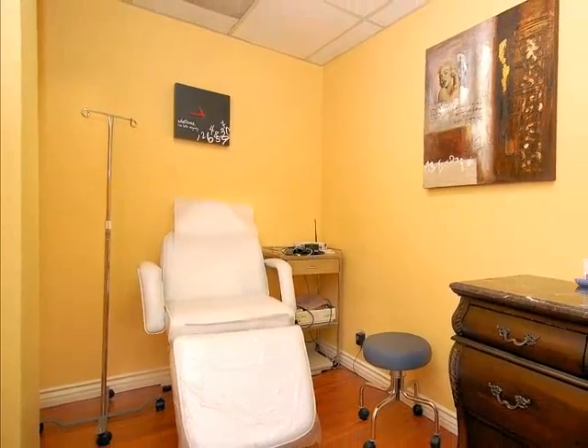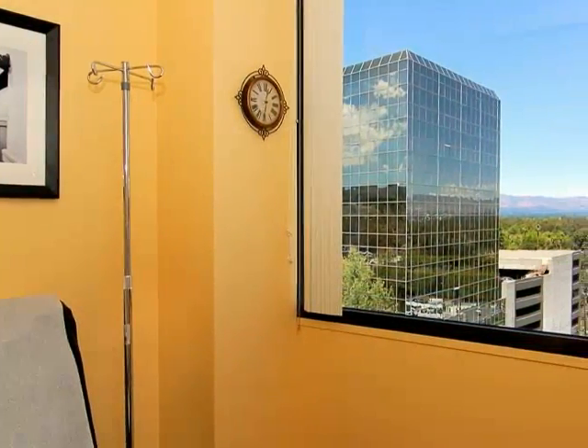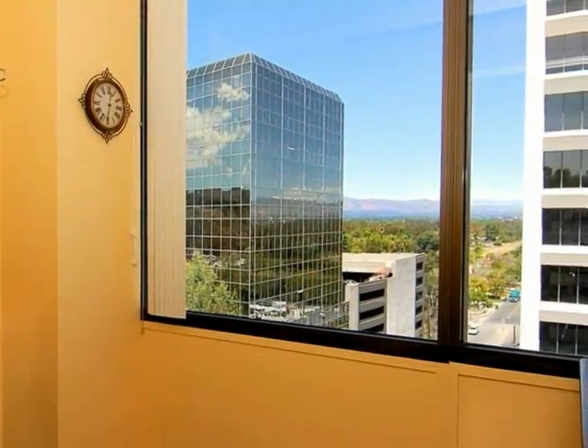Each room is equipped with vital sign monitors as well as TVs to ease anxiety. Spectacular views from here also promote relaxation as patients are prepared for procedures.